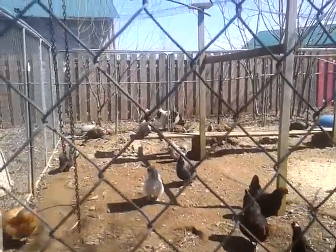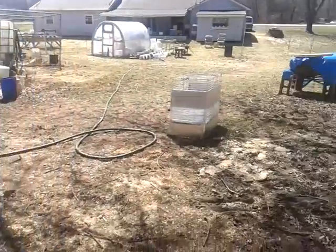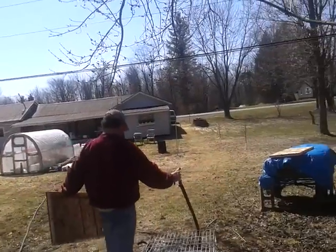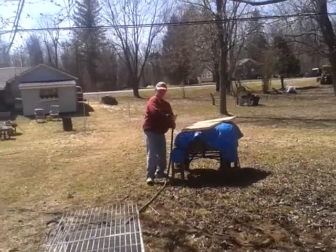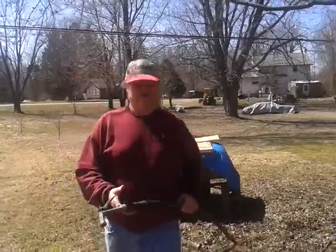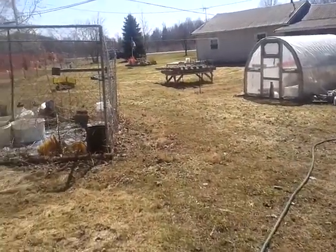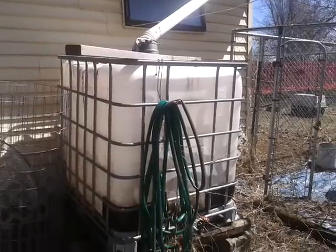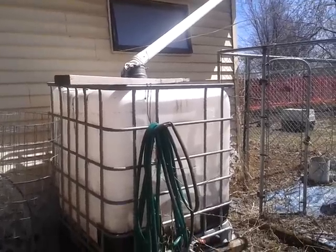Everybody looks pretty happy. The water tank — is it taking in water? Okay, which we use to water stuff with around the place. Working on getting rid of the old wood all over the ground from the winter.